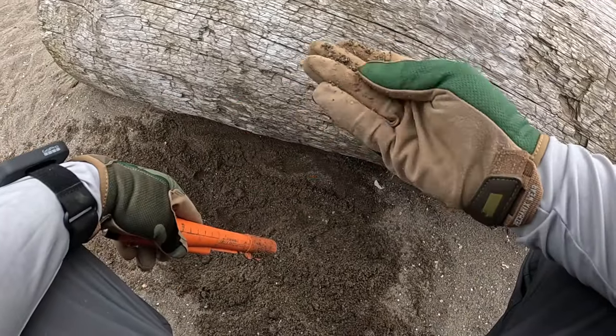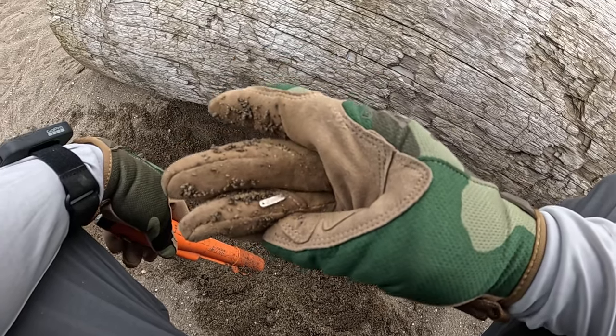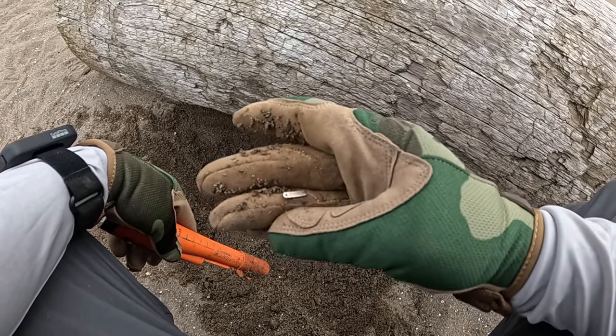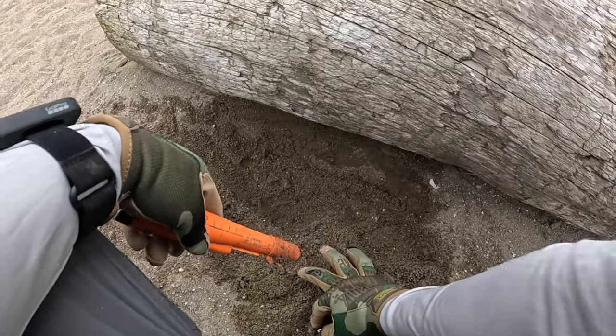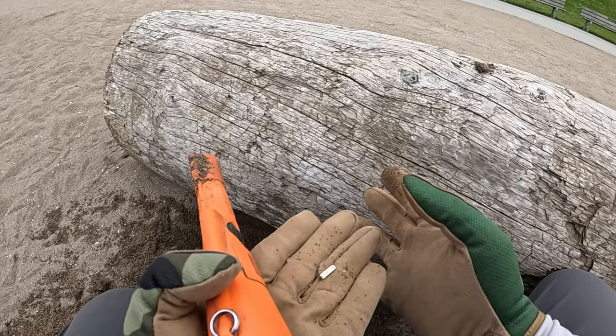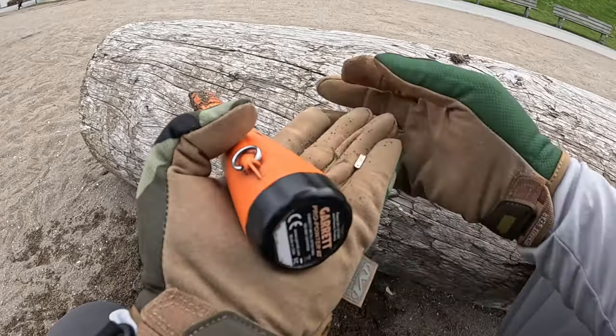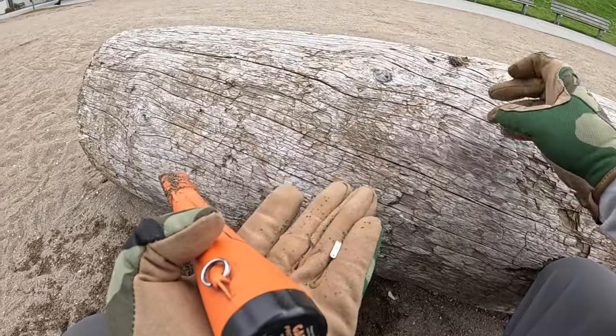So this looks like a piece of a watch clasp or something. It says Seiko on it. Or is that glasses? I don't know. That's interesting.